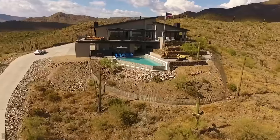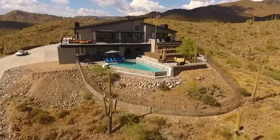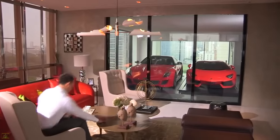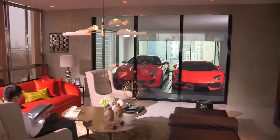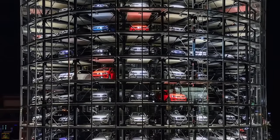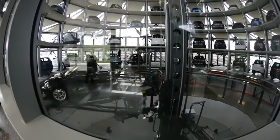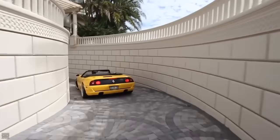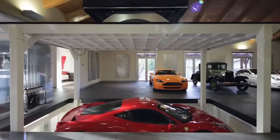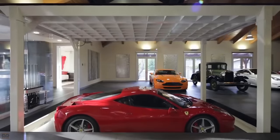As any good car fanatic will tell you, an awesome place to keep a dream car collection is almost as important as the dream car collection itself. Being able to have a space to display and work on these incredible machines is a big part of the hobby. For most, that might mean having a single attached garage, maybe even a double if you're lucky. Other folks, though, go above and beyond, all in the name of giving their cars a great home.